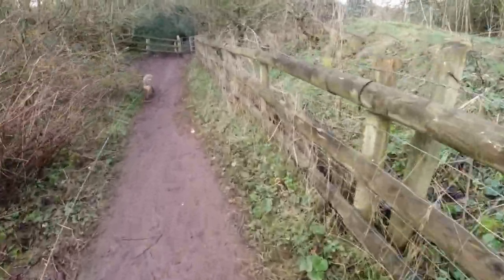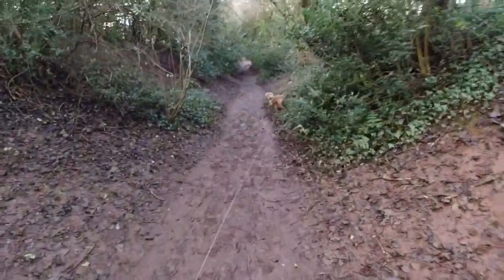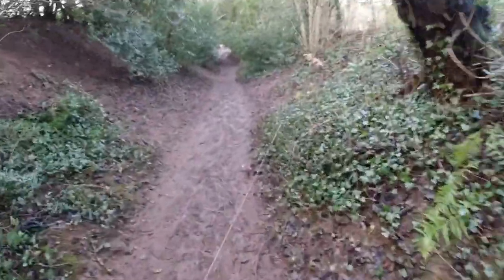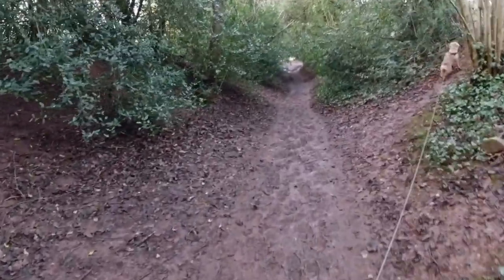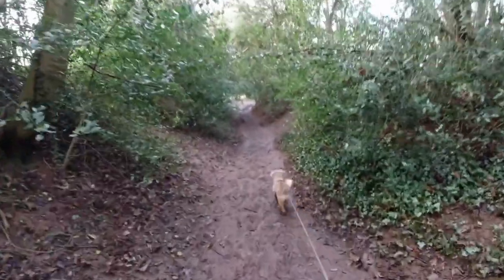I got down the worst of it without slipping over — see how we get on now. I'm hoping the bridge is at the bottom of this hill because we need to cross the River Sowe to carry on with our walk. According to the map there is a bridge, but whether I'm on the right footpath or not, we shall see.